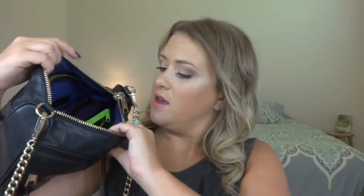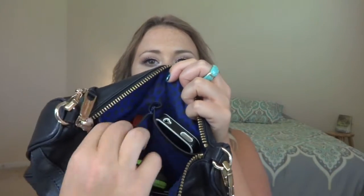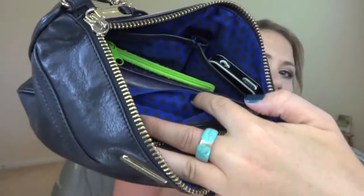It's a really pretty royal blue color with black polka dots inside. Basically there's the open part of the bag, a zipper compartment, two open compartments on the side, and a little one inside as well. I'll go through each compartment and show you what I keep on a day-to-day basis.